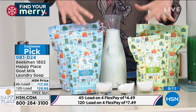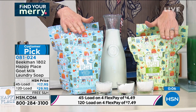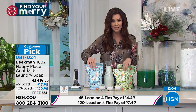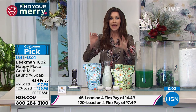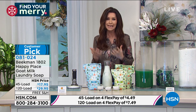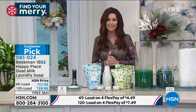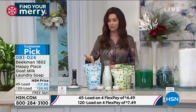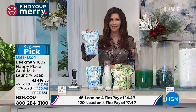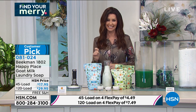Here are your four choices: choose your scent — unscented or sweetgrass — and then choose the 45-load or the 120-load. Just a teeny little bit goes a long way and it makes such a big difference. Better clean, better for you. Item number: big customer pick 081024. If you get the 120-load, that's only 25 cents per load and a much better clean. You can stay on the phone or go to hsn.com.